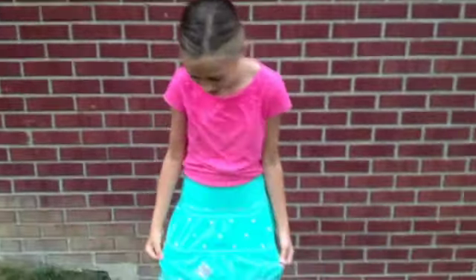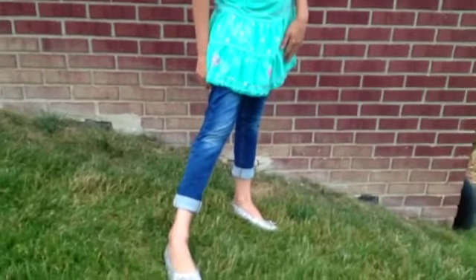Hi guys, TT here. Today for my outfit I am wearing this pink Gap sequined shirt, this old skirt I found somewhere in my closet, and these Justice jeans that bring out the outfit. And then these shoes from Payless.